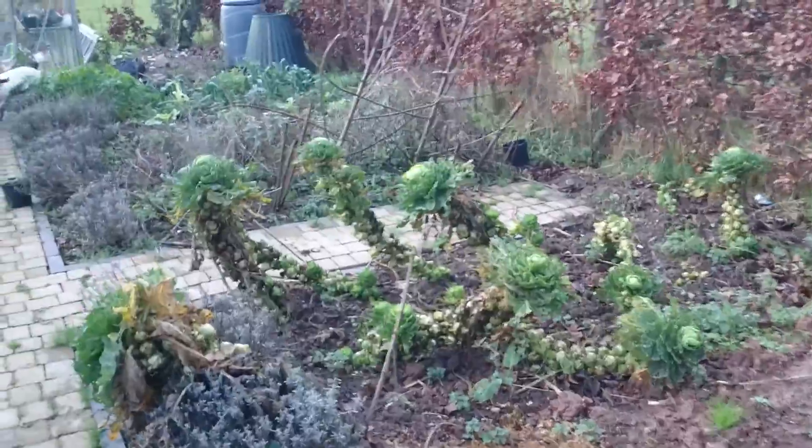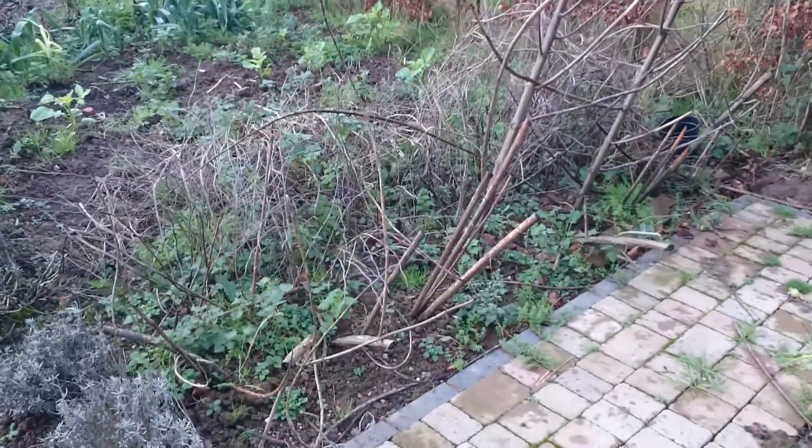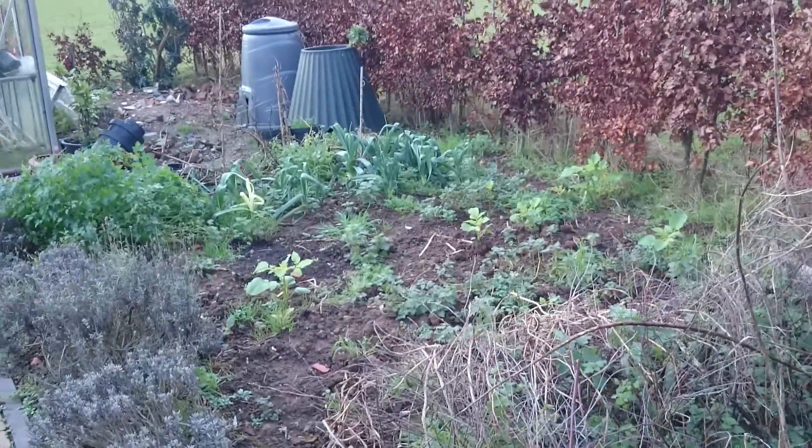And the sweet corn and runner beans which I just literally haven't had the time to clear. On the other side it's an empty bed with some Brussels at the end.